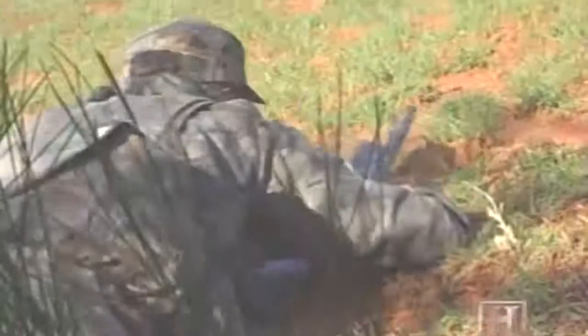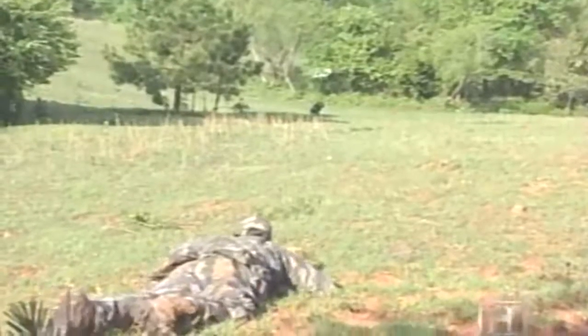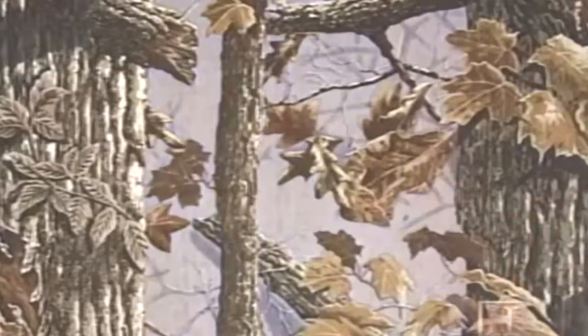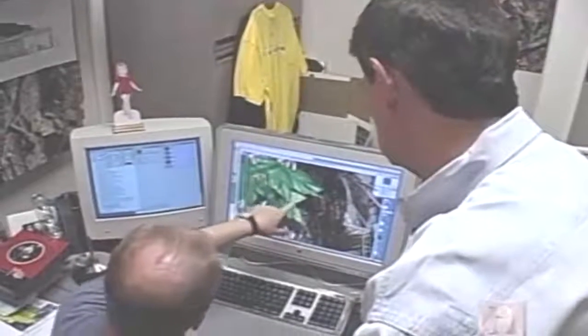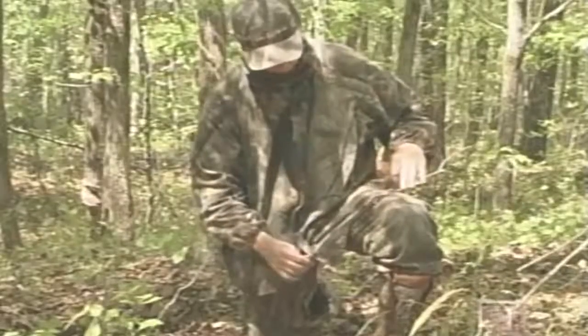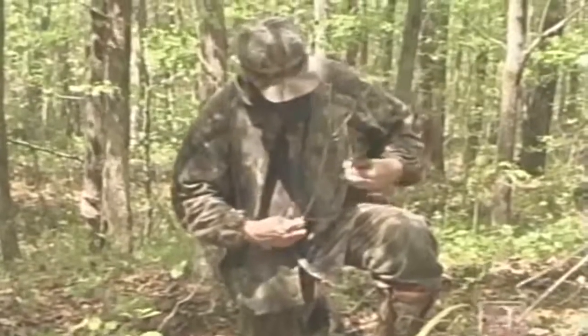Bill Jordan's Realtree is a three-dimensional camouflage pattern that works specifically in the United States and Canada. In the foreground are sharp-edged leaves and limbs; the middle ground is blurred foliage to simulate distance. Developing a pattern is a collaborative process beginning with gathering samples from the environment where the new pattern will be used. Wherever people hunt, that's where they go — at the time of day when someone would be hunting — looking for commonalities like trees, limbs, and leaves that help break up the human outline.